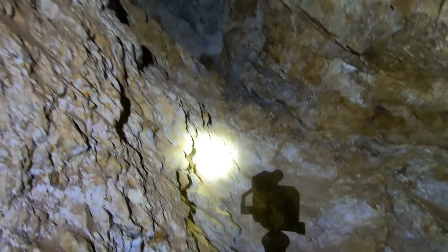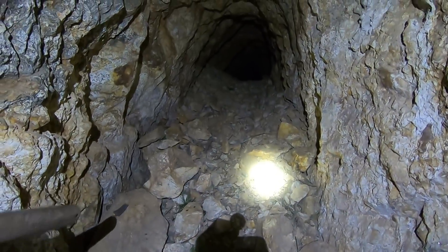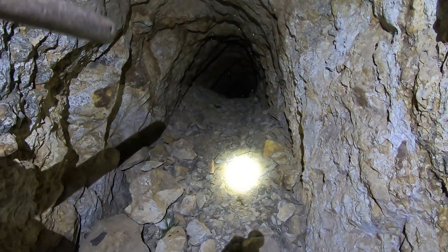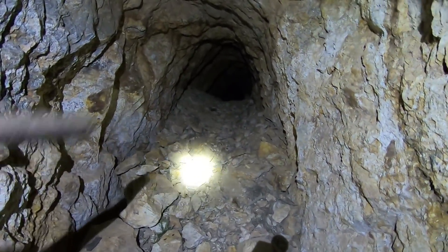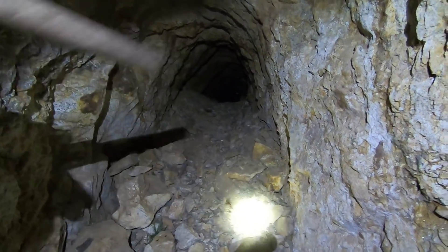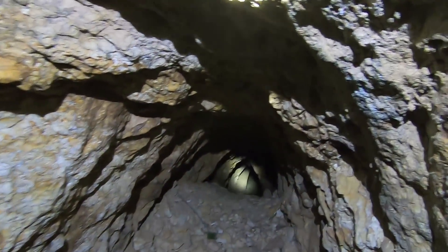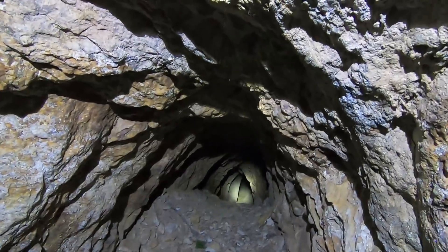It looks like when he was working on this bigger room, instead of hauling out the waste rock he put it right here. You can still get by. But if I were to come back in here and work further, especially if there's anything interesting up there, I'd dig this material out. It appears that the vein, the tenure of the vein changes. Man, that just keeps going.